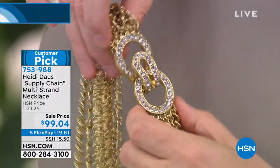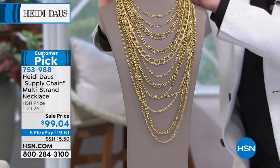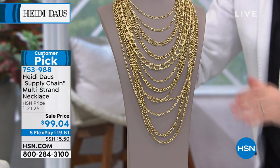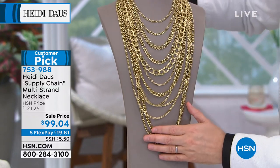Heidi, $99 and it looks like you spent $10,000. This could be the necklace of the year. With chain being so very important and the layering of chains a very big statement for summer 2021, we've done all of that work for you at such an amazing price.